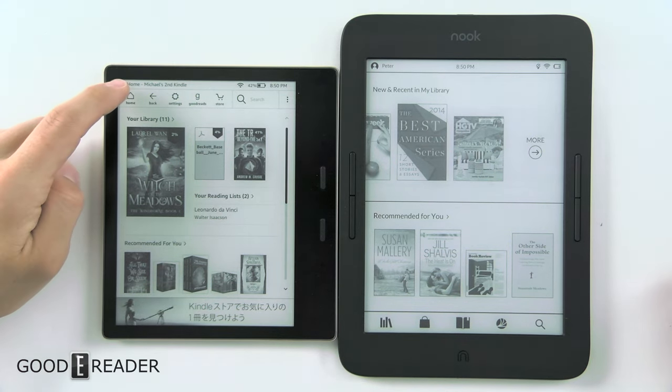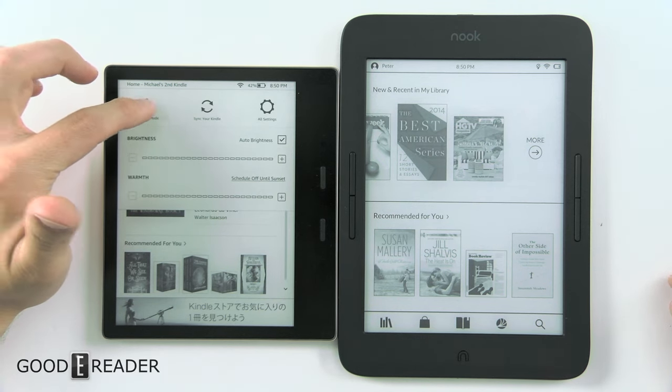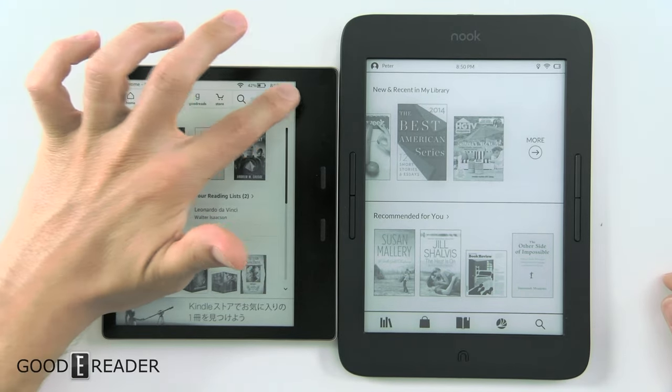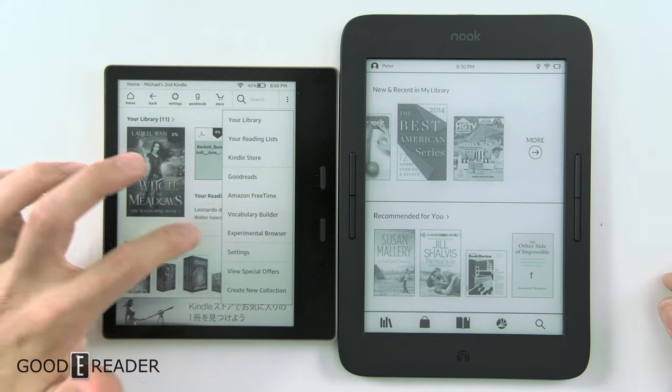This is your home screen. Up top you have Home, Back, Settings, Goodreads, and Store. Clicking on Settings you drop down your Airplane Mode, Sync to Kindle, and some Glowlight stuff. We'll look at that later. The three dots here give you some information as well as the experimental browser.